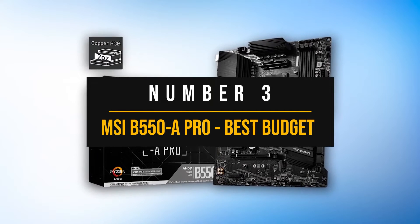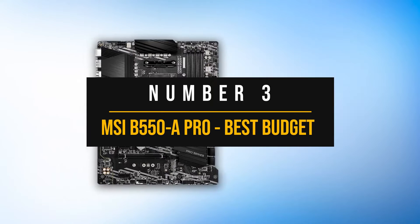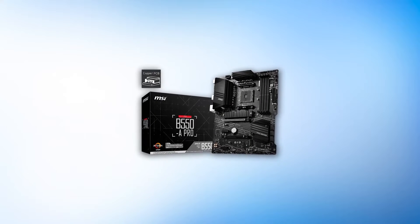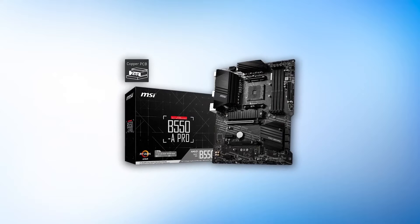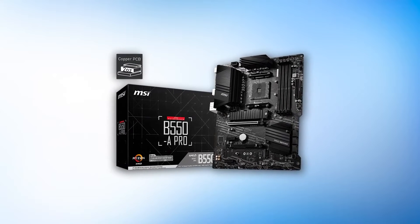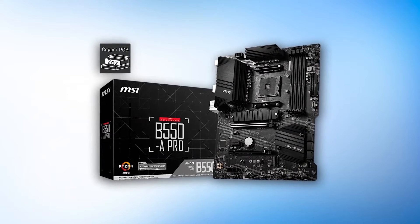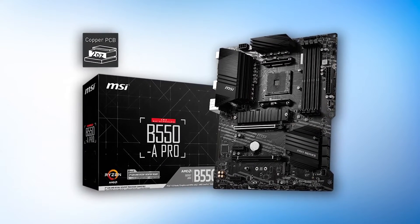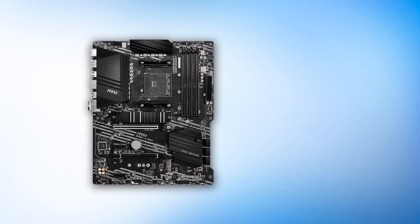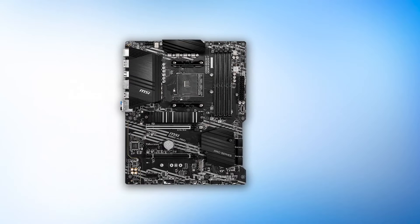Number 3: MSI B550A Pro — Best budget motherboard for Ryzen 7 5700X. Not everyone will care about overclocking, high-end audio, etc. When it comes to a downright reliable motherboard for Ryzen CPUs, we can easily recommend the MSI B550A Pro. If you don't care about extra bells and whistles, then this motherboard just might fit your needs — it's definitely quite hard to ignore for the price. The design is not something that truly stands out, but it manages to get the basics right.